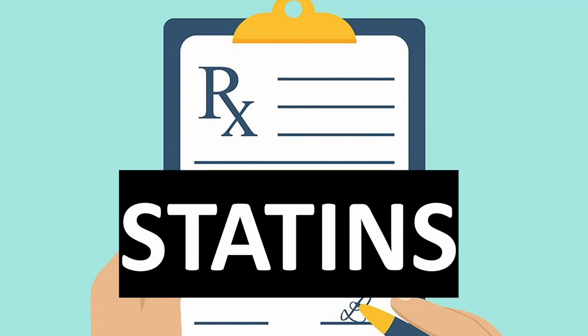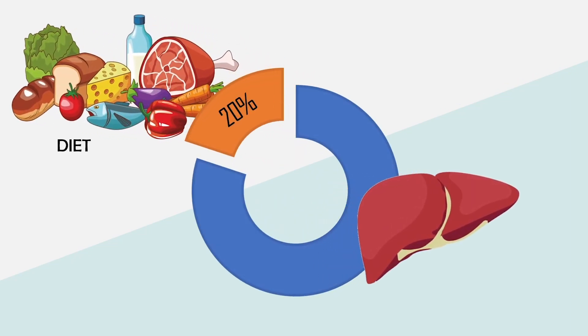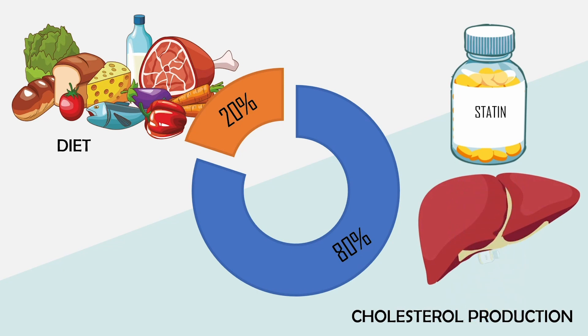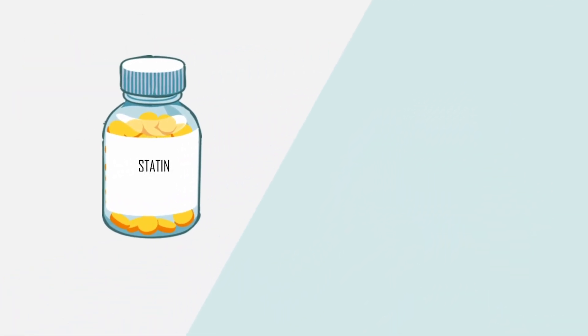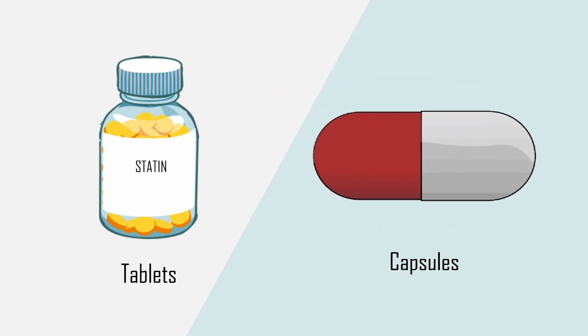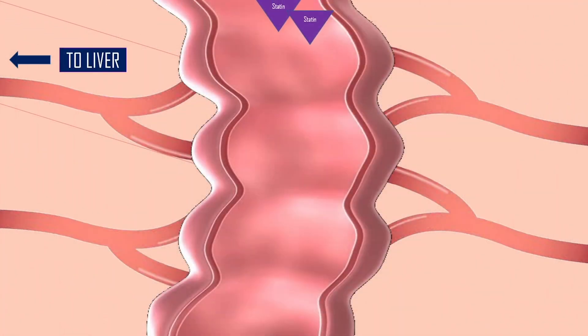Now let's learn a bit more about cholesterol and how statins work in this whole process. While only 20% of LDL cholesterol comes from our food, 80% is actually made in our liver. This is why statins, which work by targeting the liver and stopping cholesterol production, can have a much greater effect at reducing our LDL cholesterol than diet alone. Statins are often taken orally once or twice per day and are available as tablets or capsules. Once ingested, the statins travel through the stomach to the intestines, where they are absorbed and enter the bloodstream.